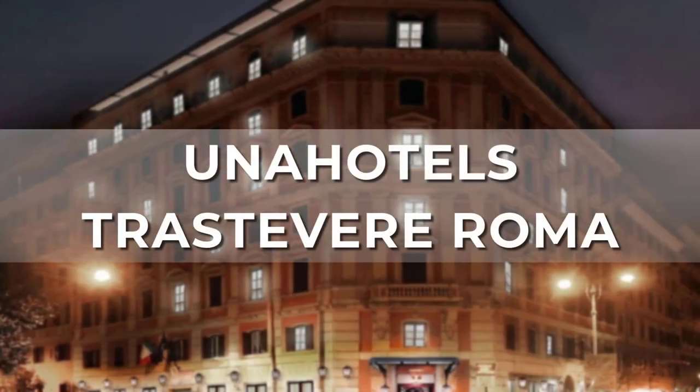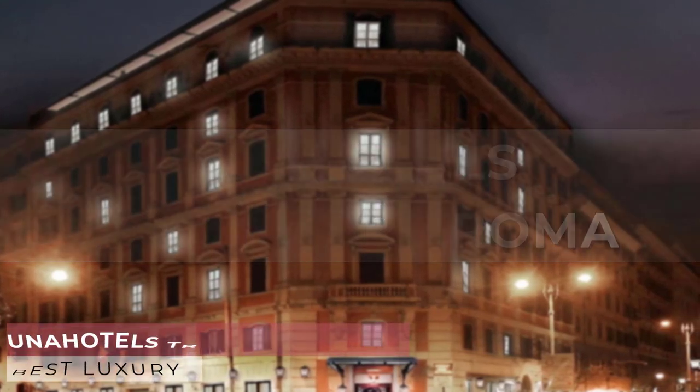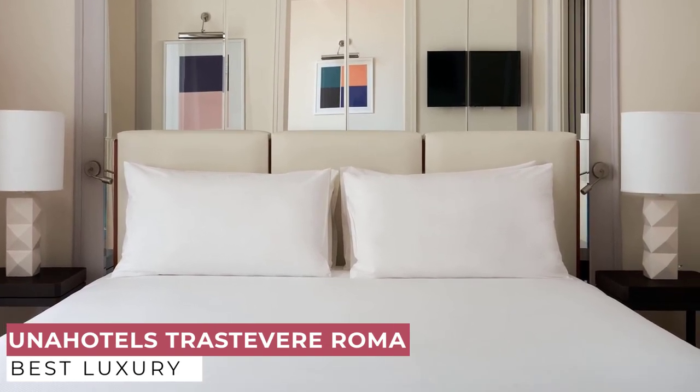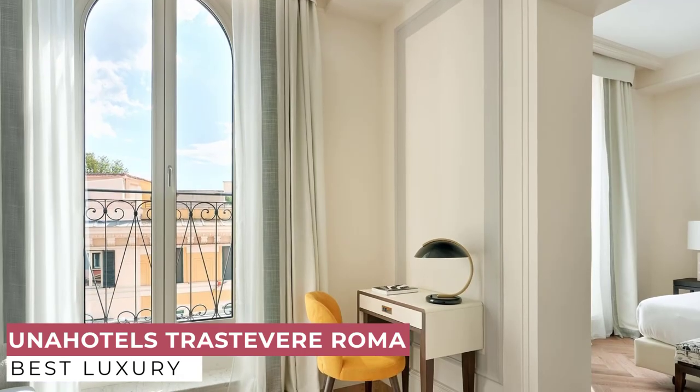At number 3, we have UNAHOTELS Trastevere Roma. Trastevere is one of the most characteristic and fascinating places in Rome — a symbolic district of the city, authentic and colorful, full of typical bars, artisan workshops, and small shops.